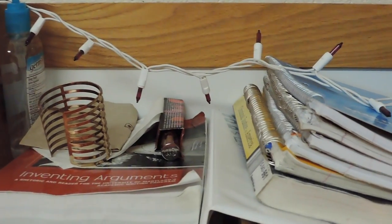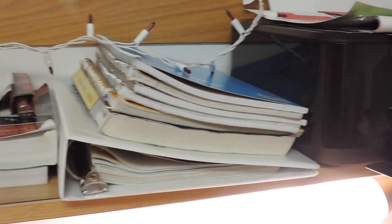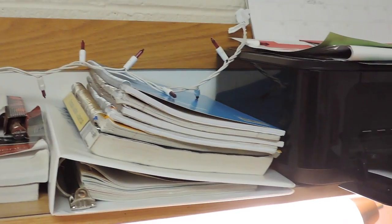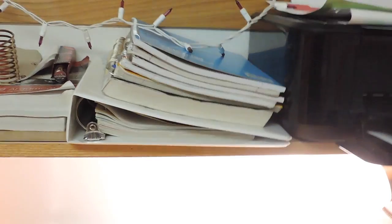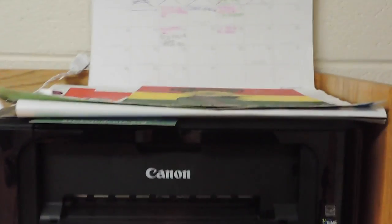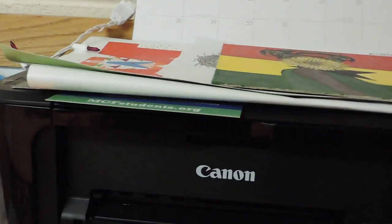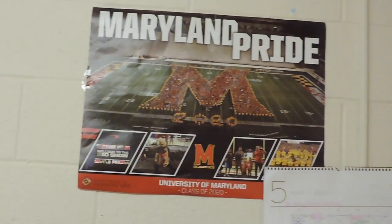On top of the desk I have hand sanitizer, two books for English, a bracelet and lipstick that belong to my friend, some painkillers, and a Chipotle tissue. I have a bunch of notebooks for taking notes, my criminal justice notebook, my criminal justice textbook, my communications textbook, my printer, and my calendar on top of that. On top of the printer I have different posters from events and my friend made me this for my birthday.